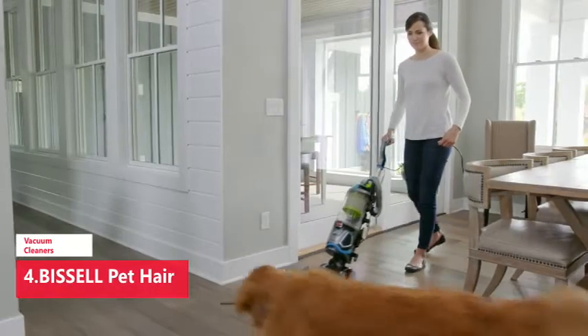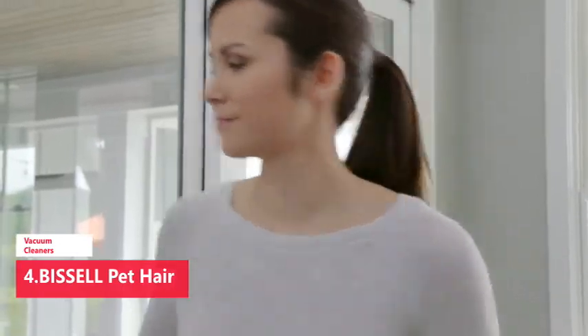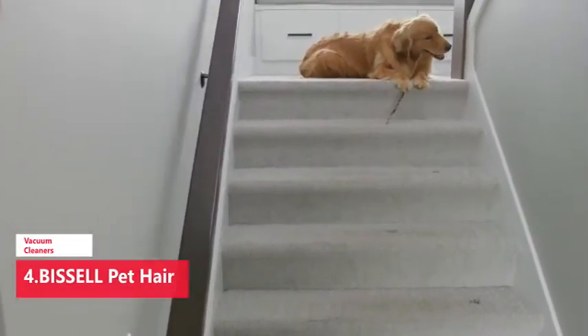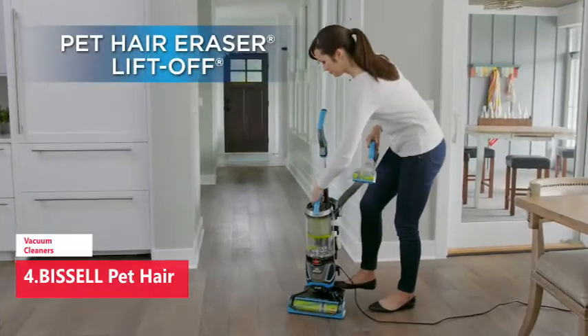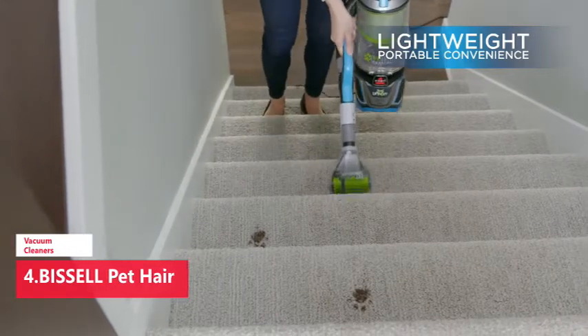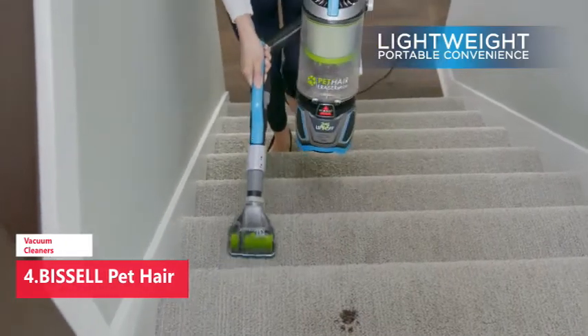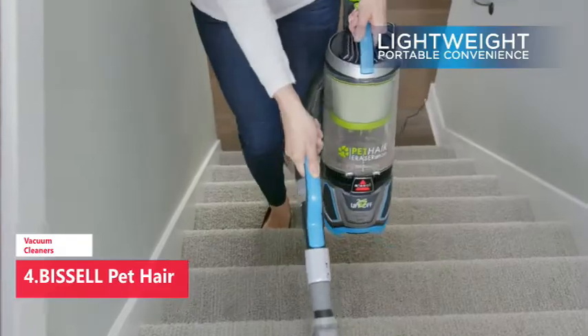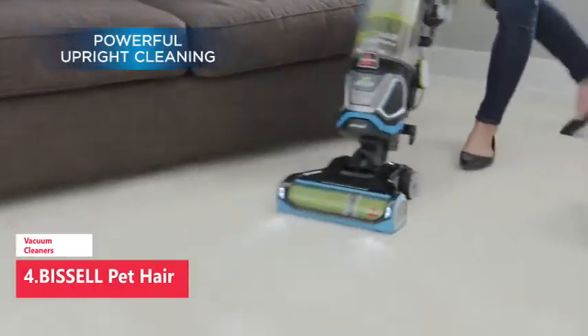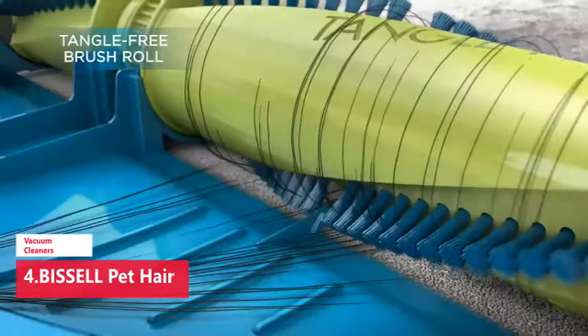This vacuum cleaner addresses all of pet owners' greatest woes and it comes fully loaded with features that'll suck up every last bit of unwanted pet hair. A tangle-free brush roll keeps pet hair from clogging the bristles, and a hair spooling system inside the canister contains the mess so emptying is easier and cleaner. Its sealed allergen system traps fine particles, and the filter uses Febreze technology to eliminate stale odors that vacuuming up pet hair can generate.